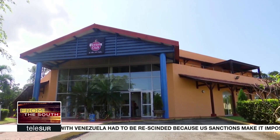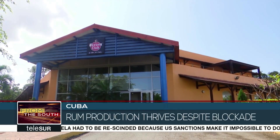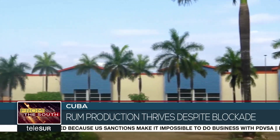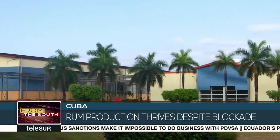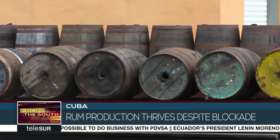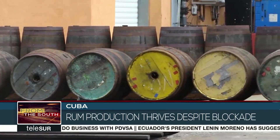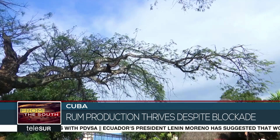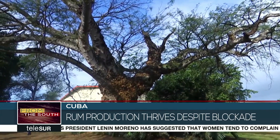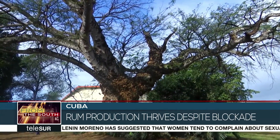This is Cuba's house of aged rum at the San Jose distillery. The land here and the climate are perfect for producing rum. The San Jose distillery was built to the highest environmental standards. This 150-year-old tree is witness to that — the plants were altered to avoid cutting it down.